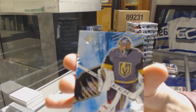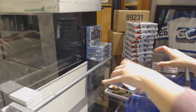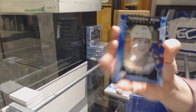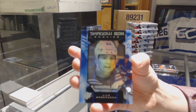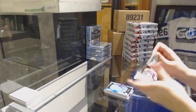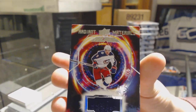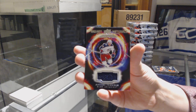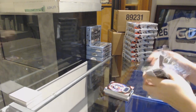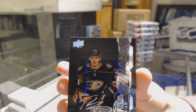We've got a Base Card numbered to 299 for Vegas, Marc-Andre Fleury. We've got a Shadow Box Rookie numbered to 298 for the New York Rangers, Laius Anderson. A Radiant Materials Jersey for the Columbus Blue Jackets, Artemi Panarin. And we've got a Lustrous Rookie Auto for the Anaheim Ducks, Troy Terry.